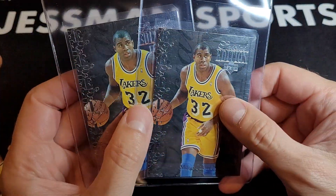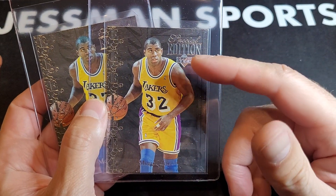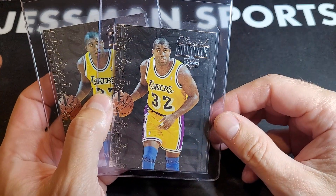Magic Johnson — these don't get graded a whole lot. This is the '95 Special Edition, same with the Garnett. There's also a gold version of these, and the gold raw goes for over $100.